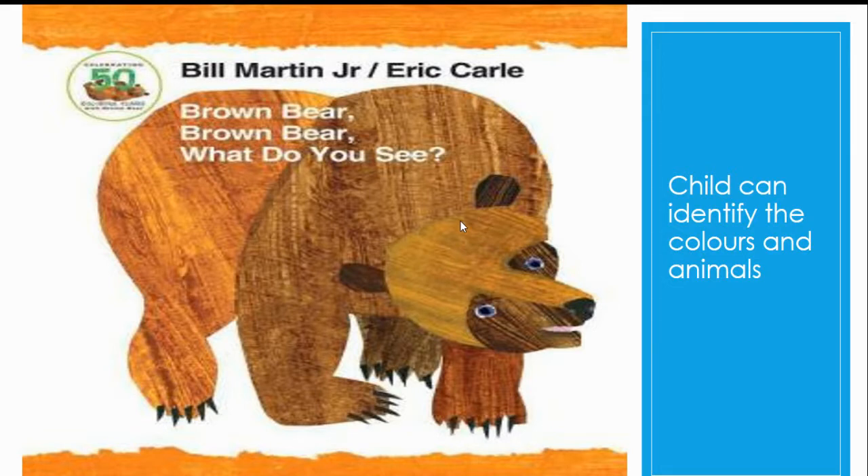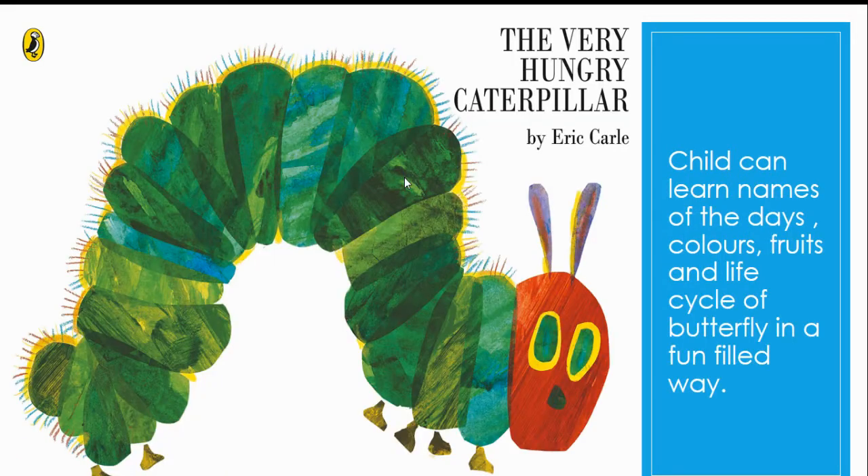A child can identify colors and animals by seeing this book and can start reading it. The next one is The Very Hungry Caterpillar, written by Eric Carle. A child can learn the names of the days, colors, fruits, and the life cycle of a butterfly in a fun-filled way by reading this well-illustrated book.